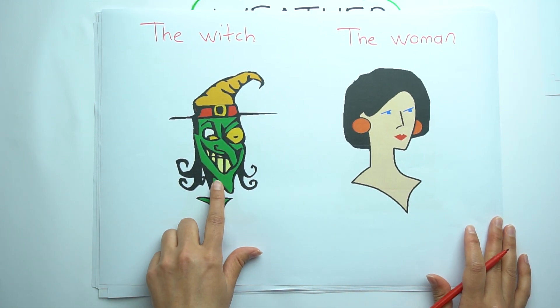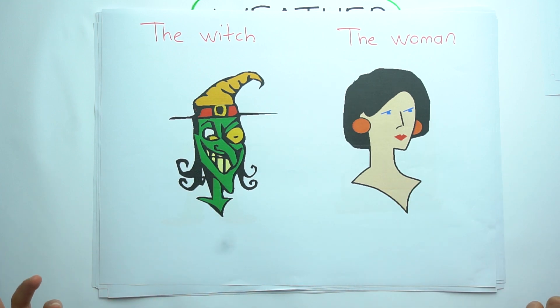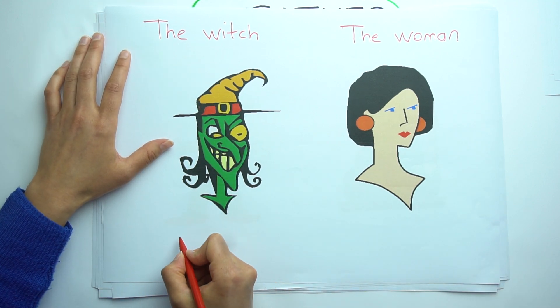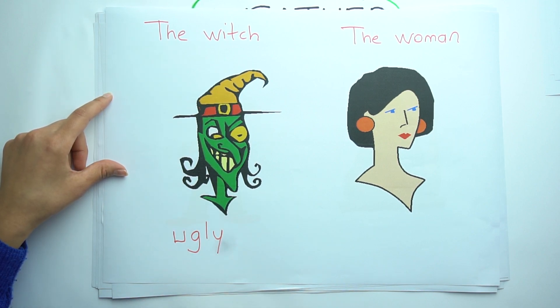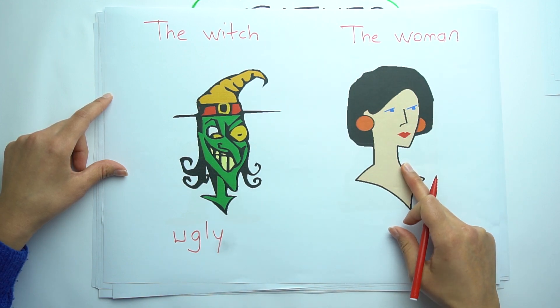Look at the witch and the woman. What is the difference? The witch is ugly. That's right. But the woman is beautiful. Ugly. Beautiful.